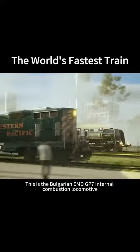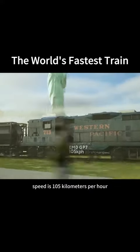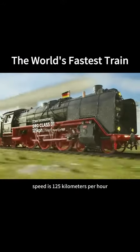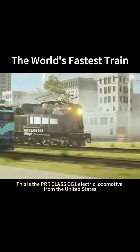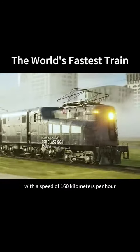This is the Bulgarian EMD GP7 internal combustion locomotive, speed is 105 km per hour. This is the German DRG Class 01 steam locomotive, speed is 125 km per hour. This is the Indian Express train with a speed of 130 km per hour. This is the PRR Class GG1 electric locomotive from the United States, with a speed of 160 km per hour.